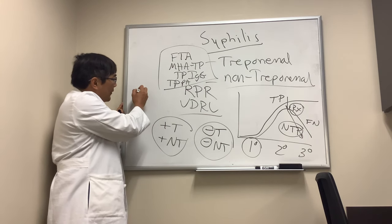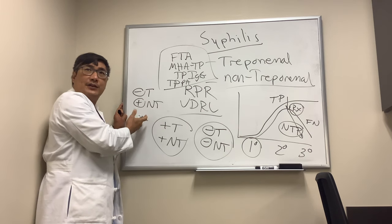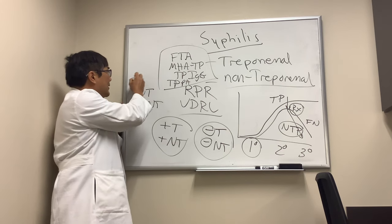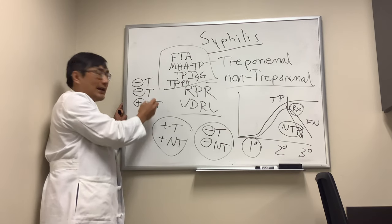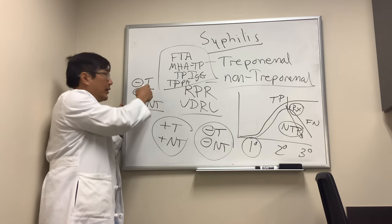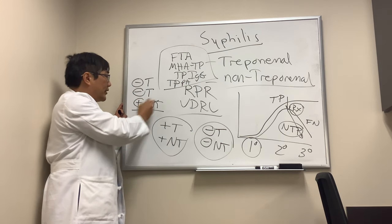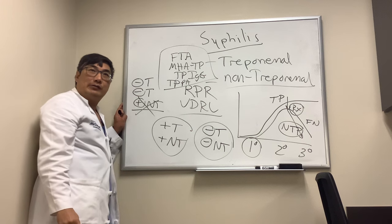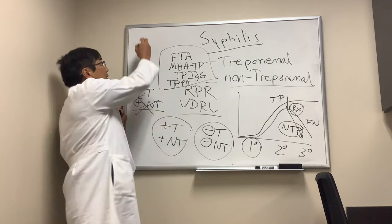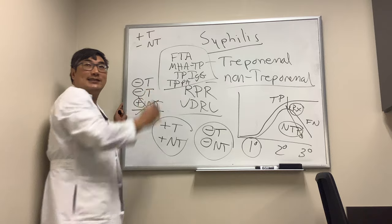The hard cases: what if the treponemal test is negative but the non-treponemal test is positive? The treponemal test is a better test, so we repeat another treponemal test. If we have two treponemal tests negative and one non-treponemal test positive, we go with the majority. The treponemal tests have better sensitivity and specificity, and we ignore the minority report — that is a false positive non-treponemal test.